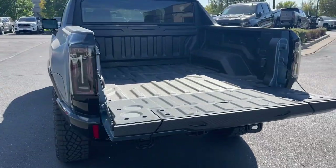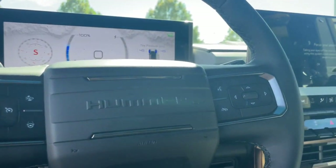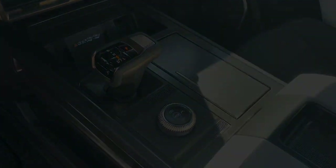Feel the exhilaration of optimal capability when you're at the wheel of this powerful Hummer EV Pickup. Treat yourself to a test drive today — our staff will hand you the keys.